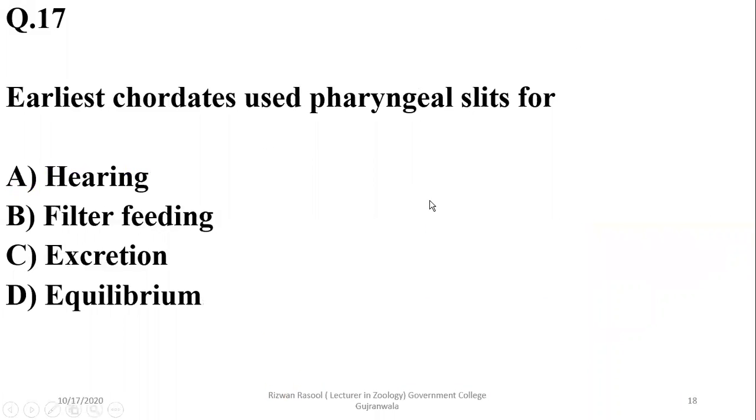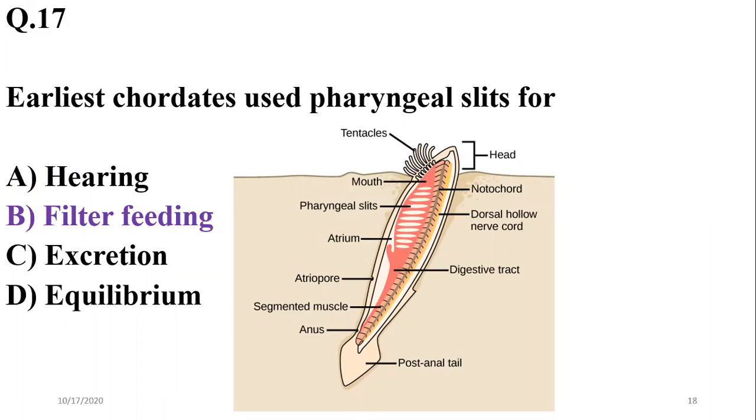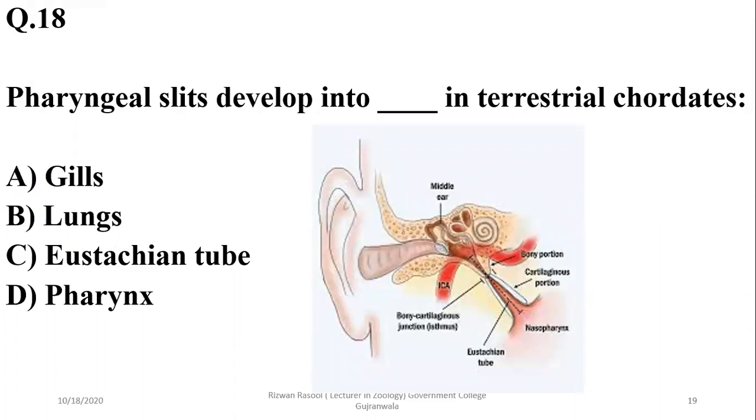Question 17: Earliest chordates used their pharyngeal slits for filter feeding, which were later used for respiration. In terrestrial chordates, pharyngeal slits (also known as pharyngeal pouches or gill pouches) develop into the Eustachian tube — the tube which connects the middle ear with the pharynx. In aquatic vertebrates, they develop into gills. So for terrestrial chordates, the correct option is C.